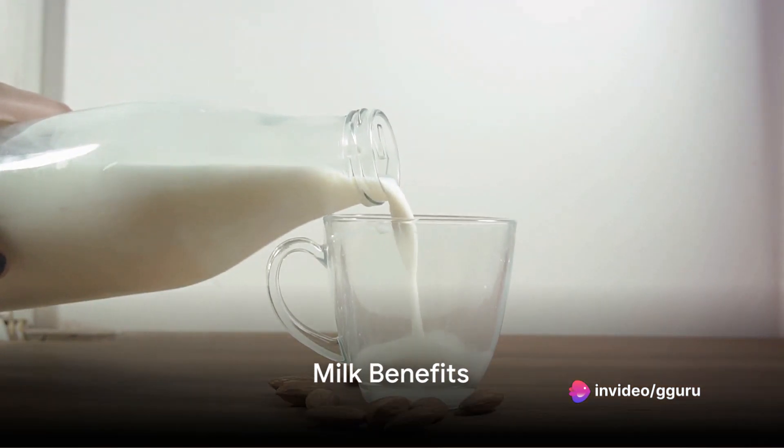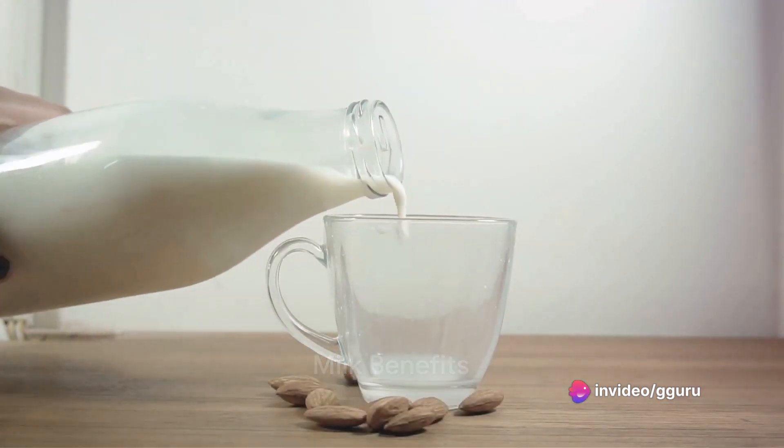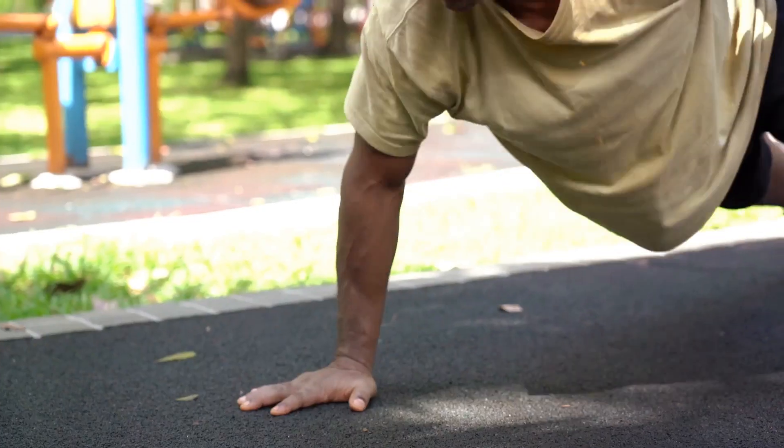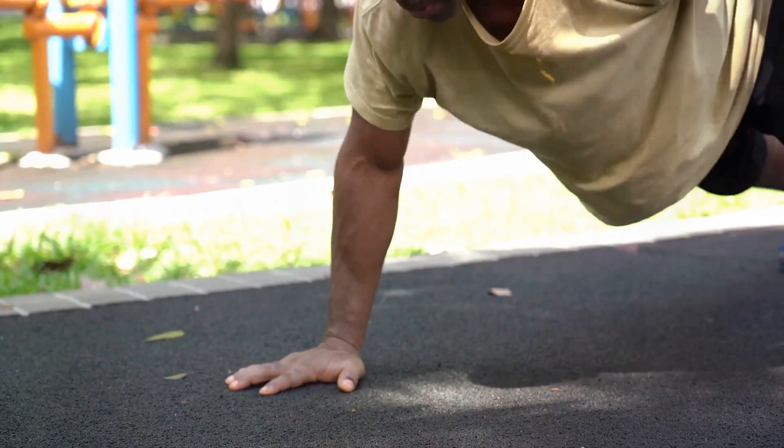Last but not least, milk. You can choose any type of milk you prefer. Milk is rich in protein, promotes healthy skin and eyes, strengthens bones, and may even lower the risk of cancer.